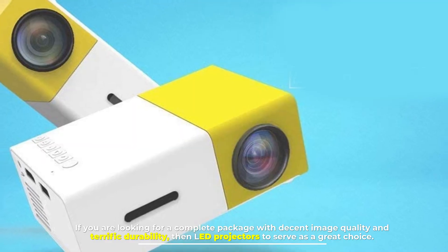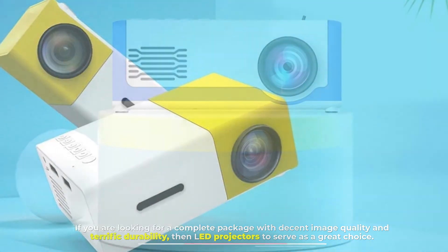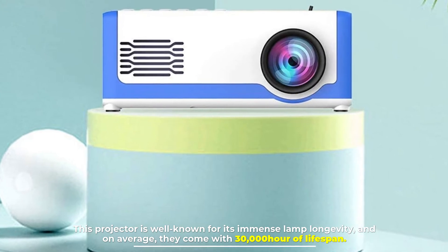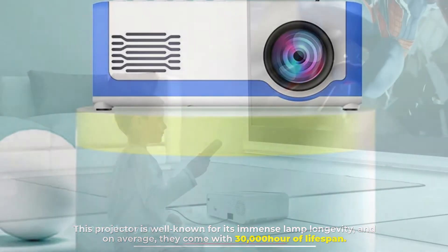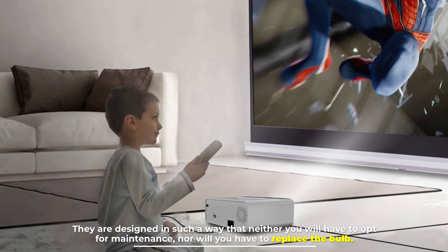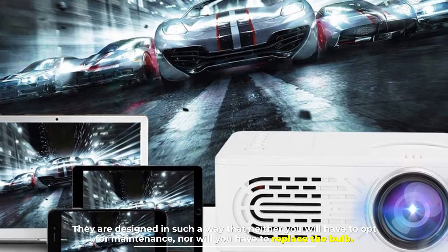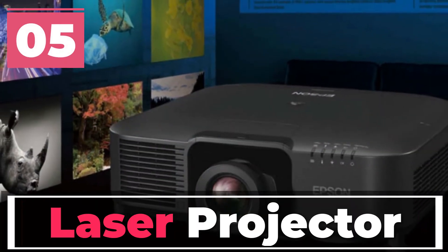Number four: LED projector. If you are looking for a complete package with decent image quality and terrific durability, then LED projectors serve as a great choice. This projector is well known for its immense lamp longevity, and on average they come with 30,000 hours of lifespan. They are designed in such a way that neither will you have to opt for maintenance nor will you have to replace the bulb.